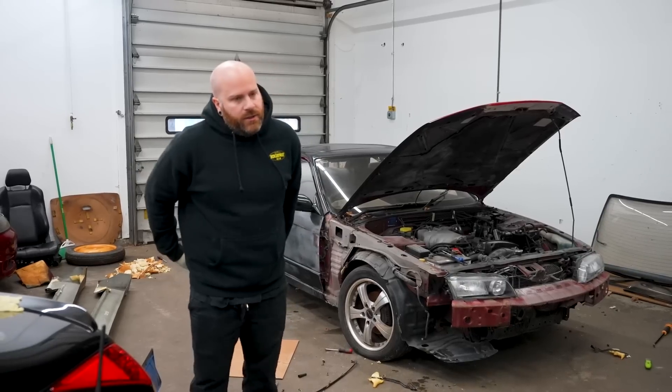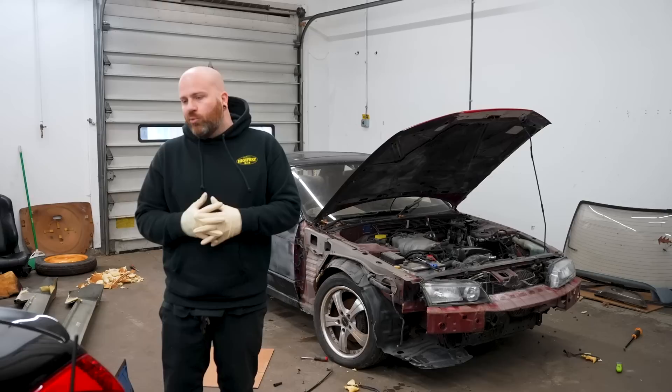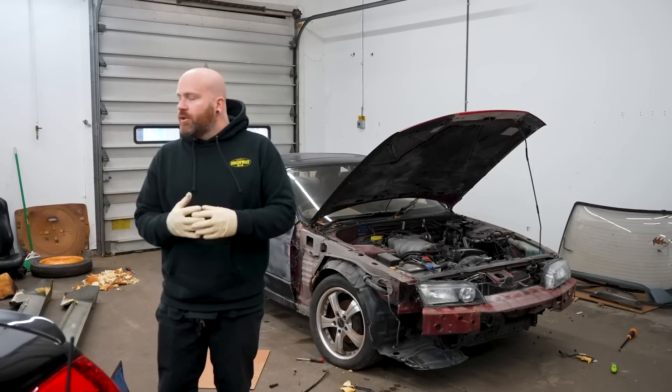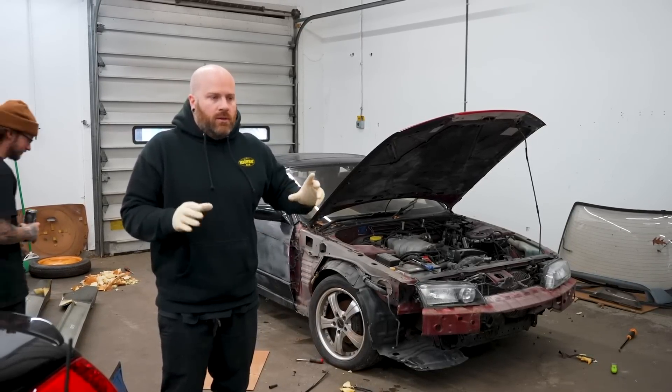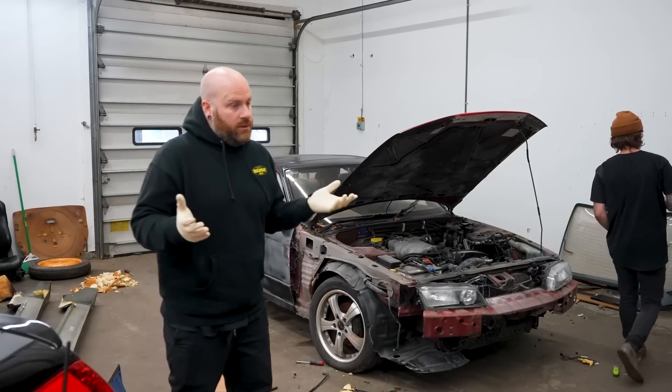We decided we want this car to be able to move under its own power. We looked in the bin — seems pretty easy. So we're gonna just try to throw the turbo on, throw the intercooler piping in, crank this thing, and see what happens.